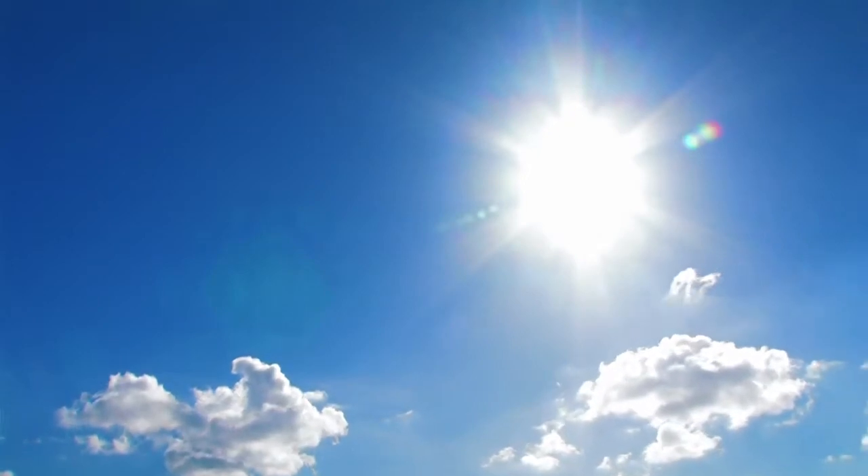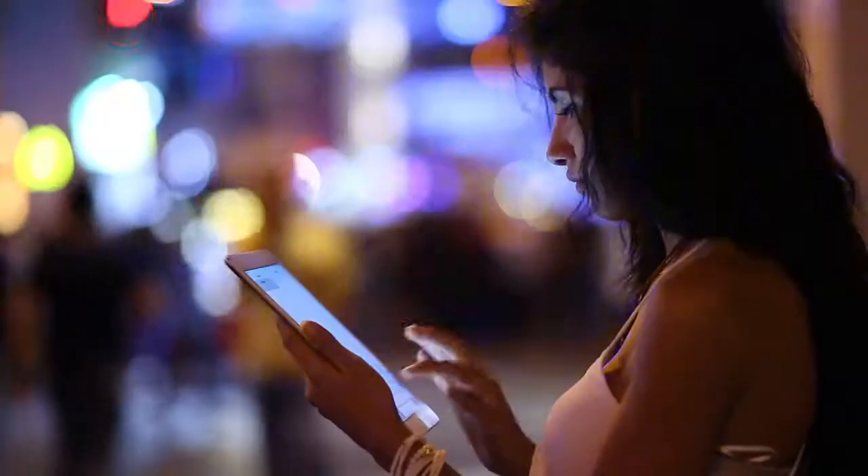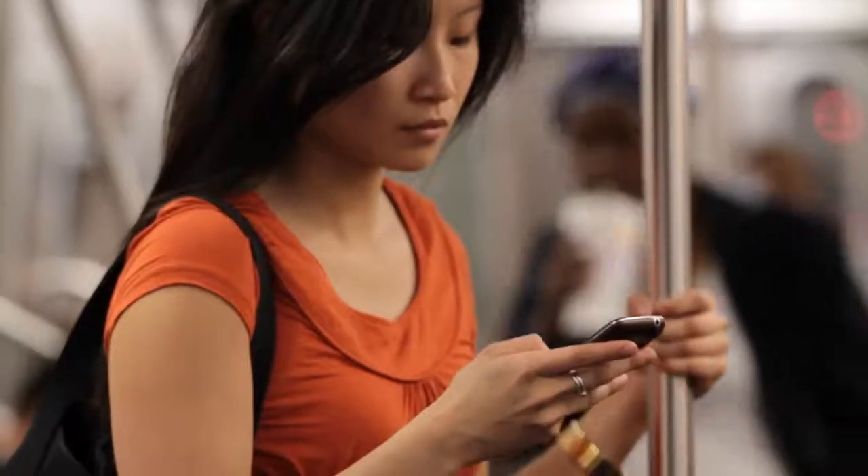First, you may be wondering what blue light is and how it affects skin. Well, we get most of our blue light exposure from sunlight, but we are constantly exposed to it now, both indoors and outdoors, because of artificial lighting and our devices, so our skin never escapes it.